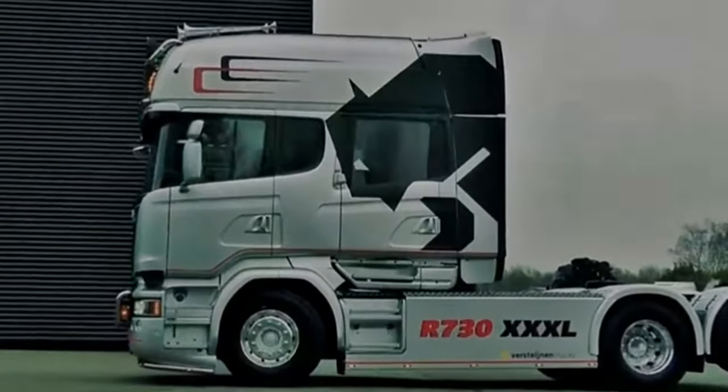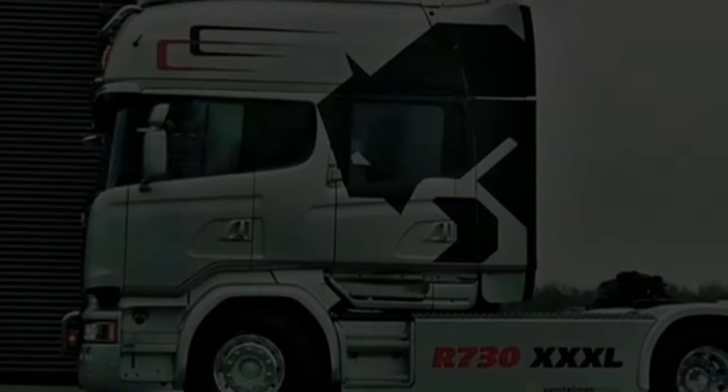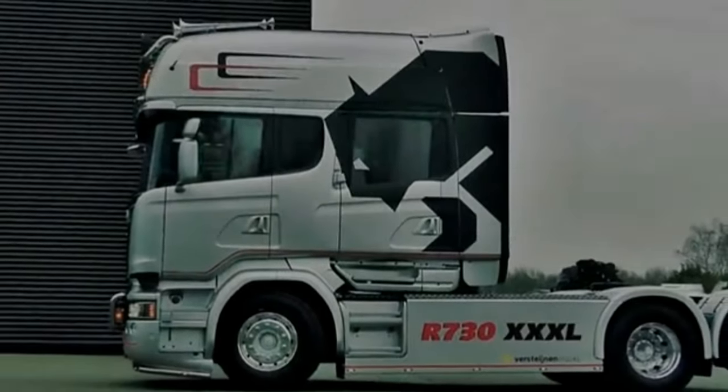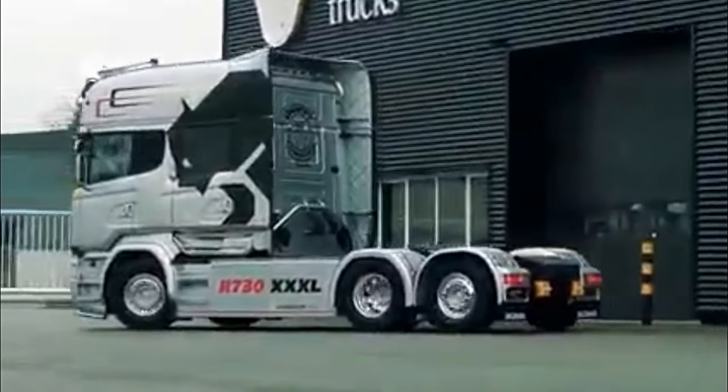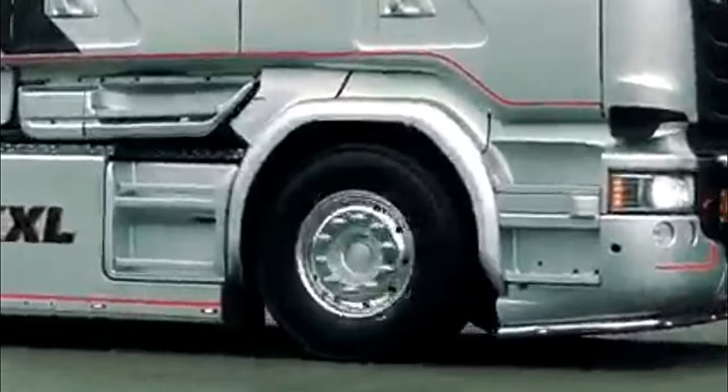The high-torque output ensures efficient performance even in challenging terrains. The XXXL designation indicates that the truck features an extra-long cab, providing ample space for the driver and allowing for enhanced comfort during extended journeys.